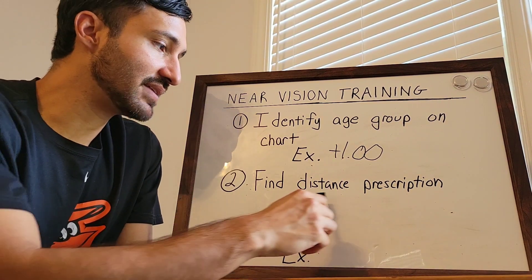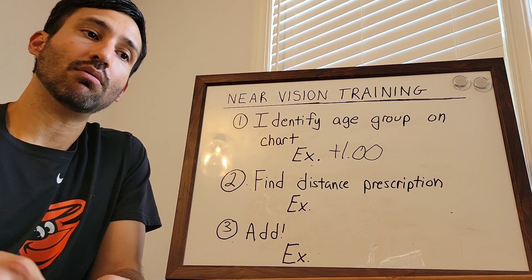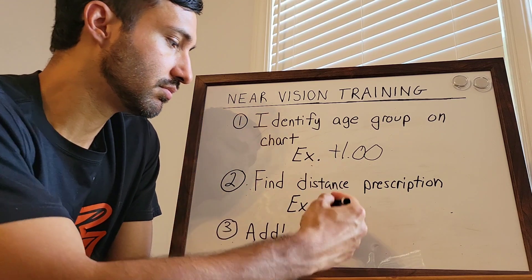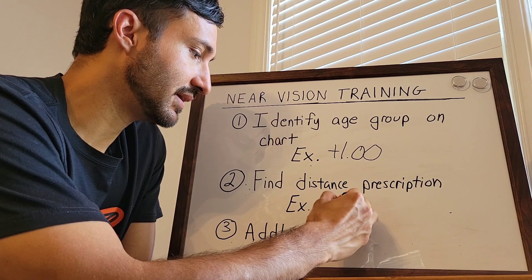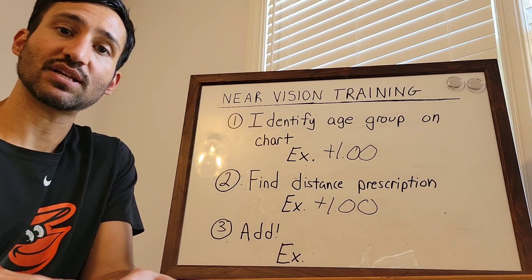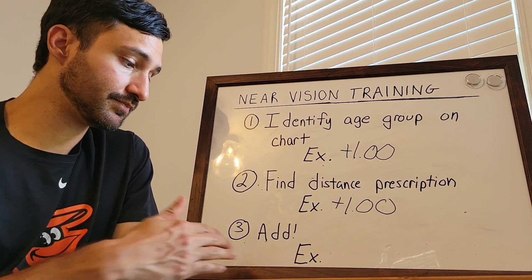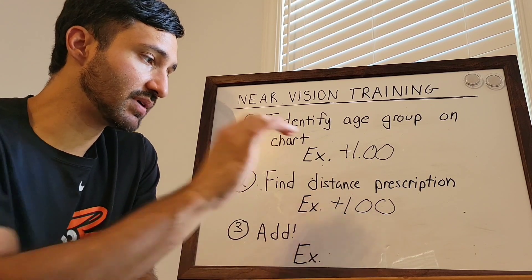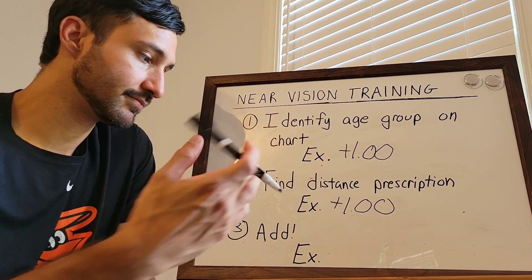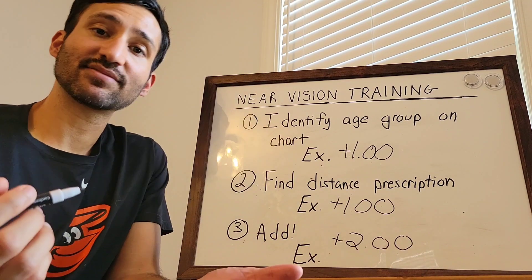The next step is to find the distance prescription. So let's say in this example they were plus one in the distance too — I'm going to write that down: plus one. The last step is simply to add them. Plus one plus plus one is plus two. And that's all you have to do.